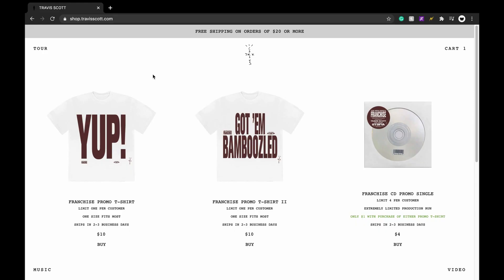What is up guys, today we're going to be going over the new Travis Scott drop. It is pretty small but there is definitely money to be made, so let's go right over this drop.